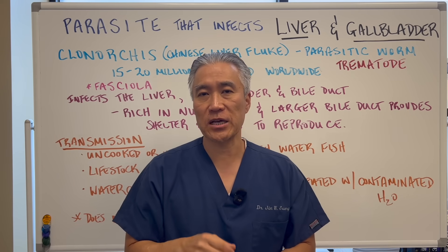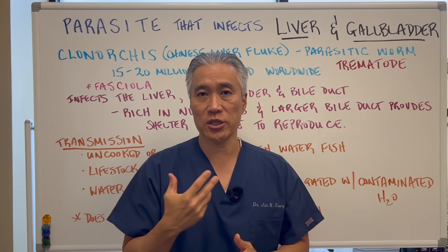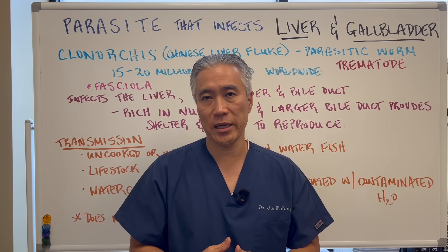A parasite that infects your liver and gallbladder — how do you get it, what are some of the signs and symptoms, how do you diagnose it, and what are some of the methods to eradicate it from your body?